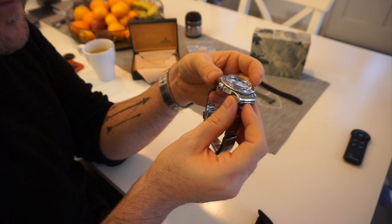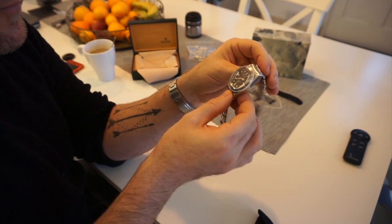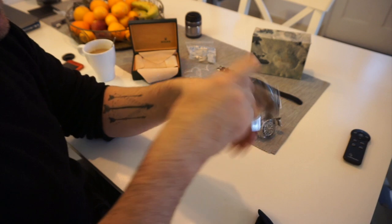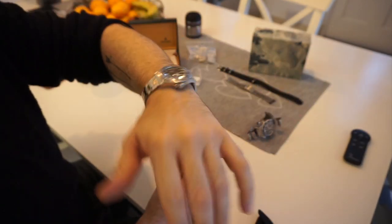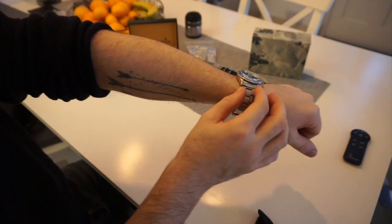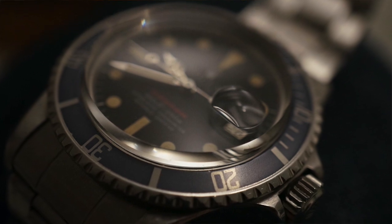It hides its dimensions ever so well — it's only 39.5mm across, and borderline one of the best-wearing Rolexes there is. Compared to the SD4K I'm wearing now, you can see it looks spot on. You really only read from the bottom of the case to the top, and you don't really register the crystal because it's clear. The distortion off it is fantastic.